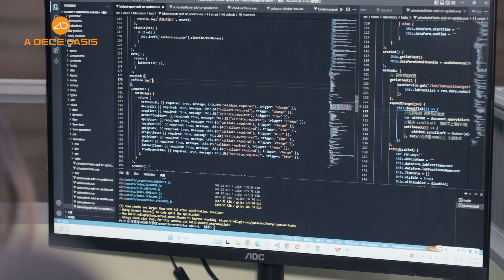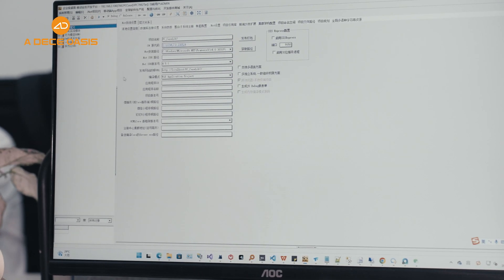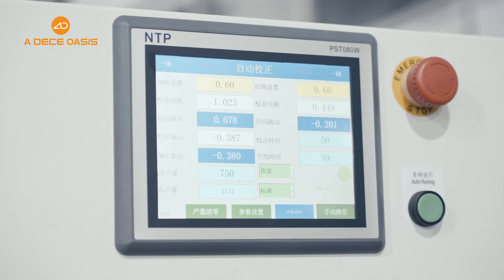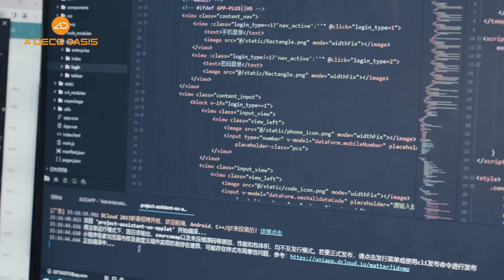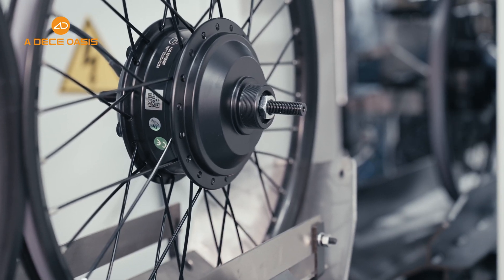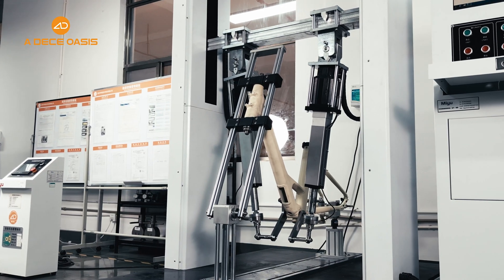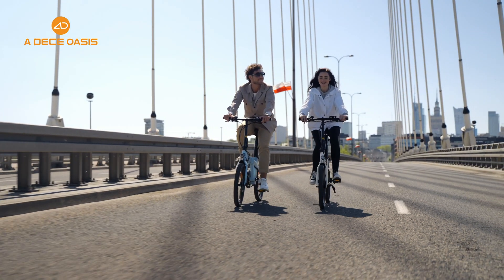Finally, to ensure that ADL Smart has a high level of security for protecting user data and privacy, we use encryption technology to prevent unauthorized access and data leakage. Whether you are pursuing speed, exploring unknown roads, or commuting daily, ADL Smart has undergone testing under SGS international standards to provide you with reliable data and operational control. ADL Smart perfectly integrates intelligence with riding, bringing you a smart and safe riding experience.